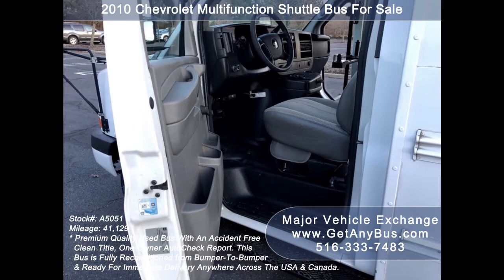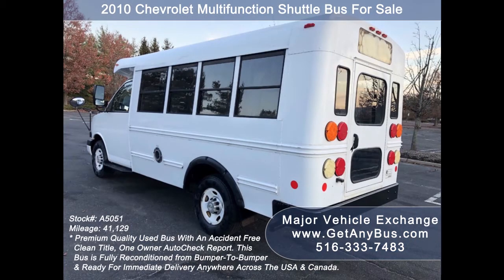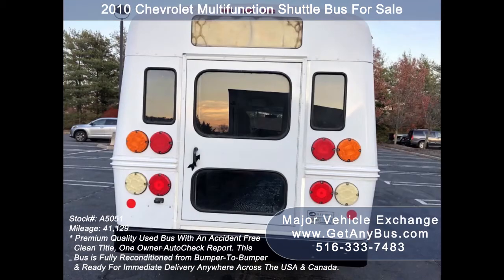This bus is ideal for student transportation, church, tour, and shuttle business, school or camp use. Major Vehicle Exchange has a great selection of used buses for church, shuttle service, tour, charter, and team sports. This bus has been thoroughly reconditioned, serviced, checked, and road tested.